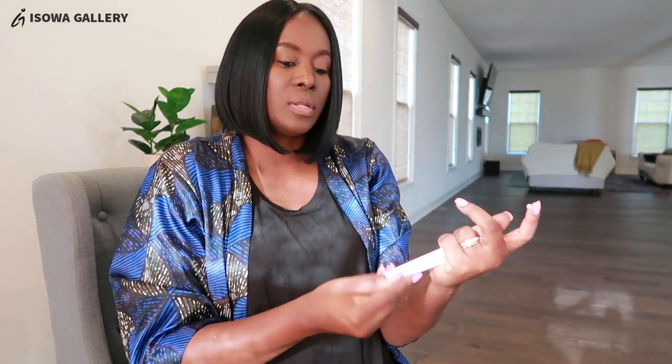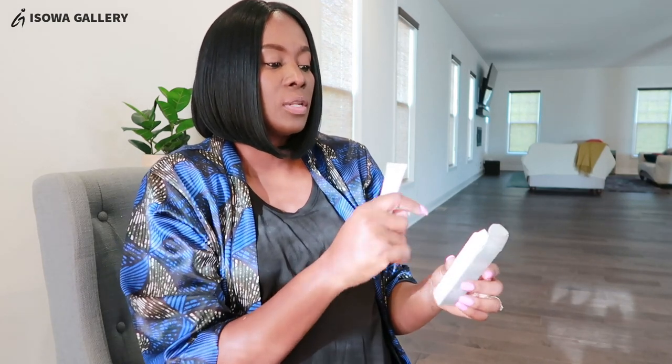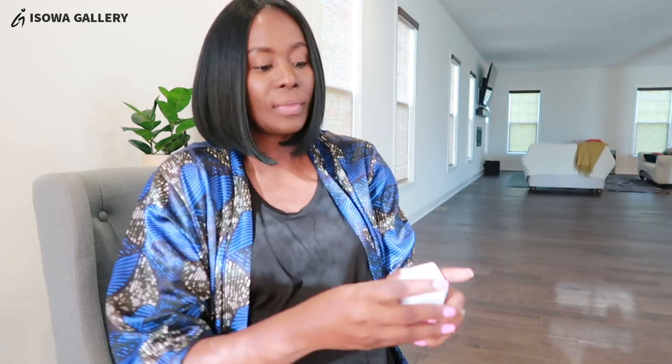Let me smell it and see if it has any fragrance. No fragrance, just a sweet smell, but it feels really nice. I'm going to try using this — it's an age minimizer 3D eye cream. I'm going to be using it at night. I'll read the directions later; the print is too small. I'm excited to try that.